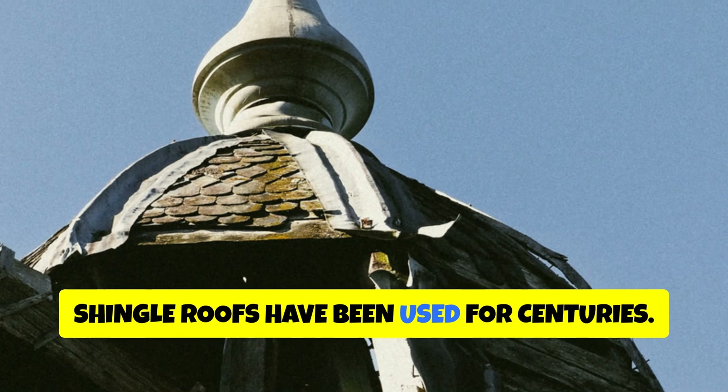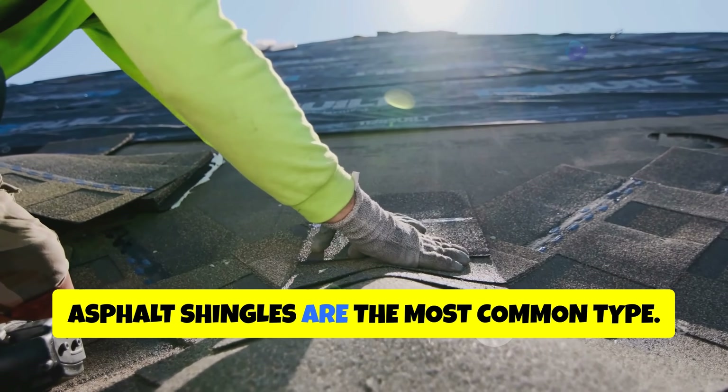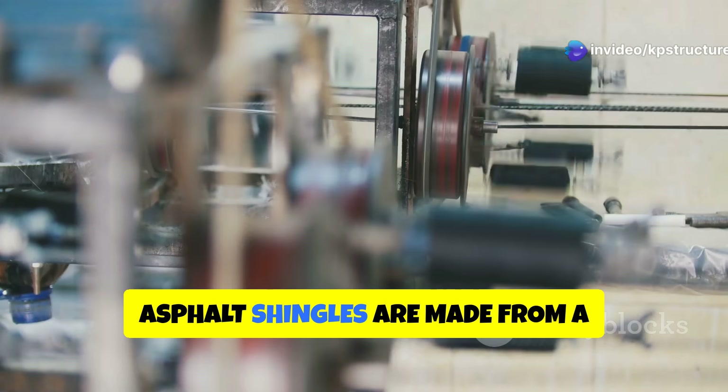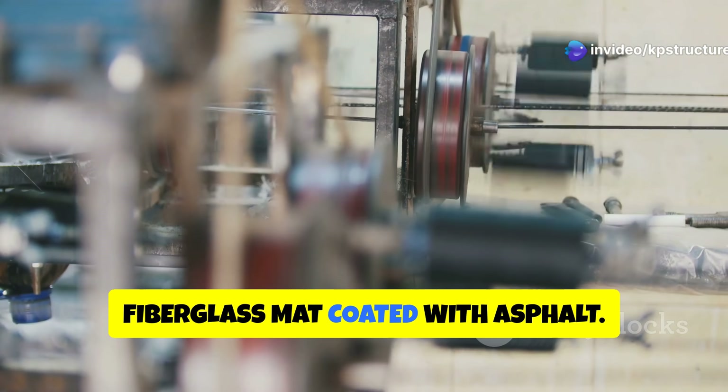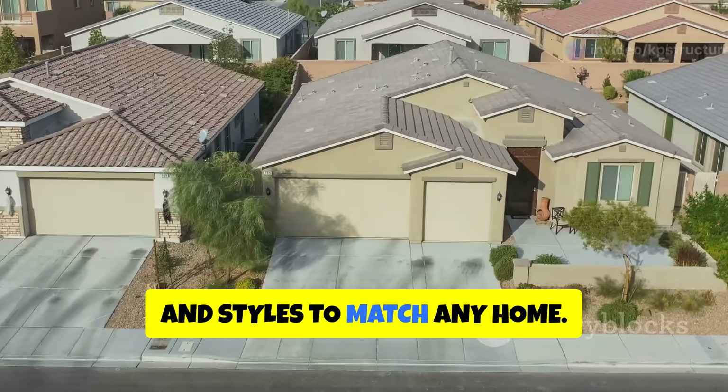Shingle roofs have been used for centuries. Early shingles were made from wood or slate. Today, asphalt shingles are the most common type. Asphalt shingles are made from a fiberglass mat coated with asphalt. They are available in a variety of colors and styles to match any home.